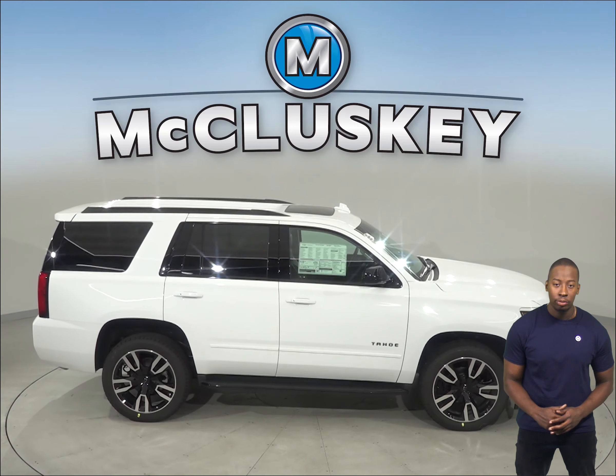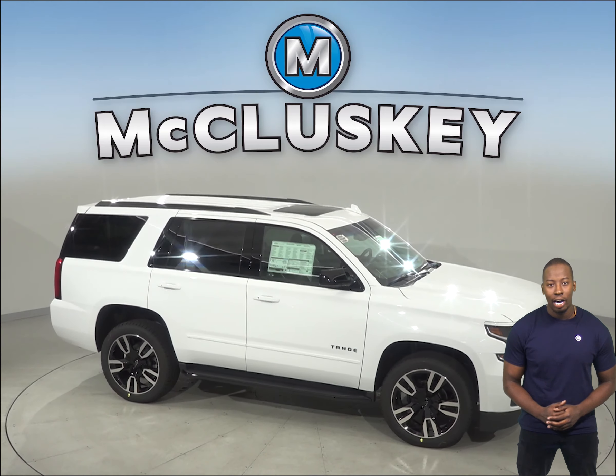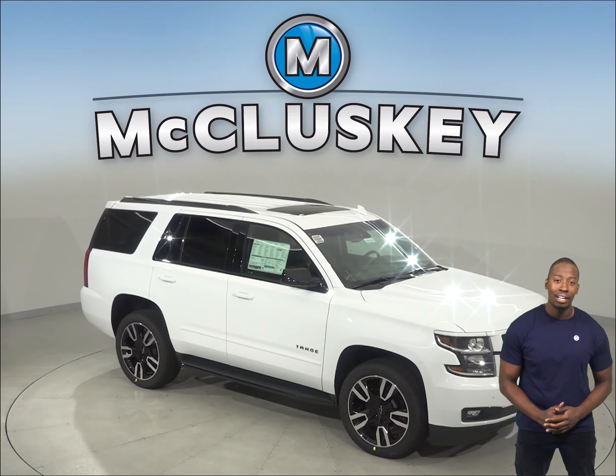Come on down and see why the 2019 Chevrolet Tahoe is the perfect vehicle for you, with our free 48-hour test drive. If you like it, then we will cover it with our free lifetime mechanical warranty, for as many years and as many miles as you own it.